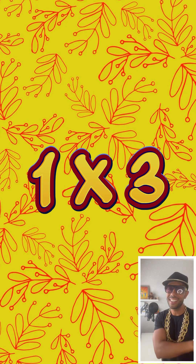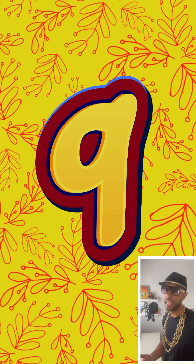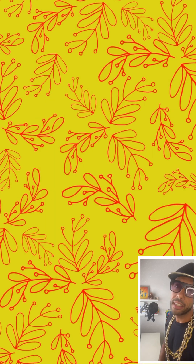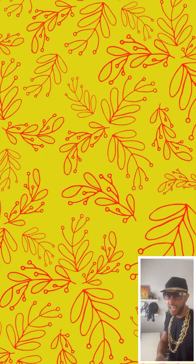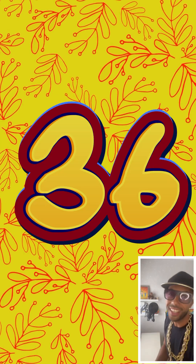And that's it. 1 x 3 is 3, 2 x 3 is 6, 3 x 3 is 9, 4 x 3 is 12, 5 x 3 is 15, 6 x 3 is 18, 7 x 3 is 21, 8 x 3 is 24, 9 x 3 is 27, 10 x 3 is 30, 11 x 3 is 33, and 12 x 3 is 36.